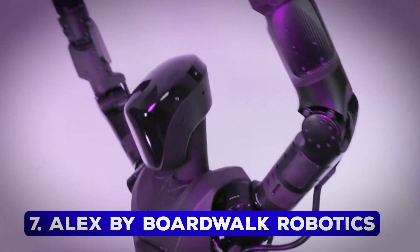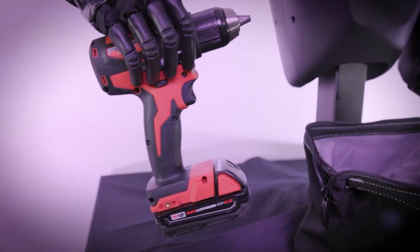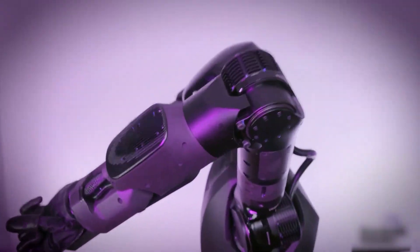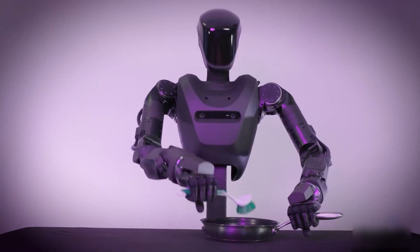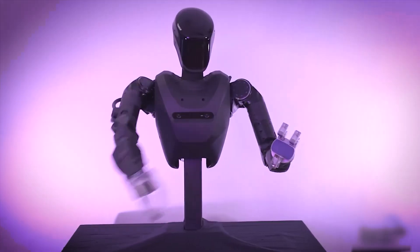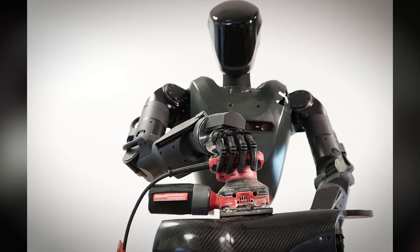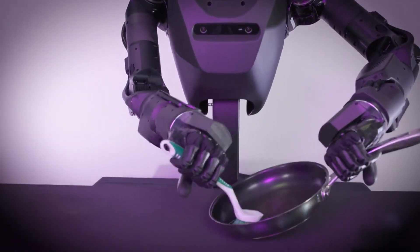Number 7: Alex by BoardWalk Robotics. Alex is a humanoid robot with a unique twist — it has no legs. Designed for practicality and cost-effectiveness, this robot is perfect for tasks in manufacturing, logistics, and maintenance. Its 18 degrees of freedom and versatile wrists make it highly functional despite its unconventional design. BoardWalk Robotics' decision to skip the legs may raise eyebrows, but Alex proves that innovation doesn't always follow traditional paths. Its ability to clean, carry, and assist in industrial tasks showcases its versatility and efficiency.